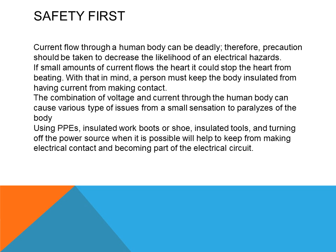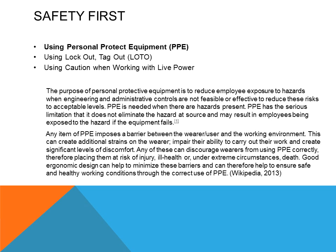The combination of voltage and current through the human body can cause various types of issues, from a small sensation to paralyzing the body. Using PPEs such as insulated work boots and shoes, wearing clothing that protects the skin, safety glasses, and ear protection will aid the technician in understanding safety and how critical it is. PPEs must be worn at all times. Even though they may not always be comfortable, manufacturing is making products that are becoming more comfortable to wear.